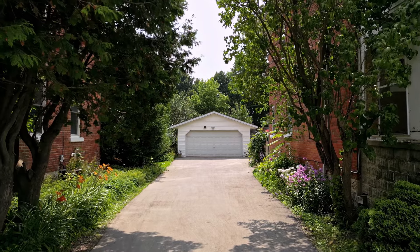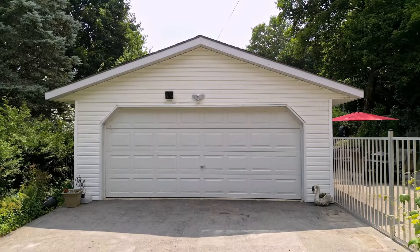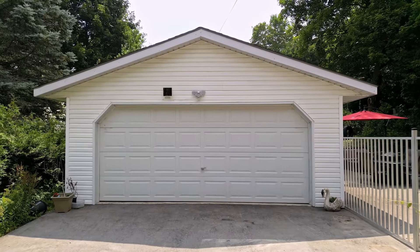Hi everybody, one of the real values of this property is a fully paved driveway and a full garage with a concrete floor. It's 20 by 24 with an electric garage door. There's power inside the garage — everything you need for hobbies.